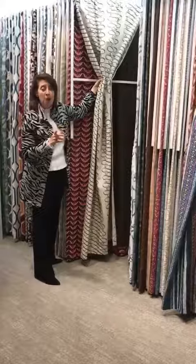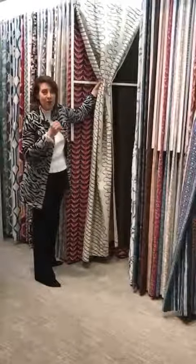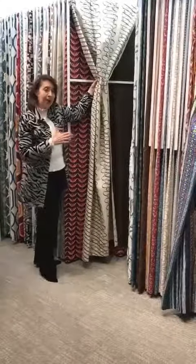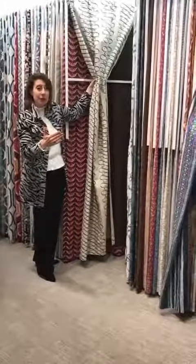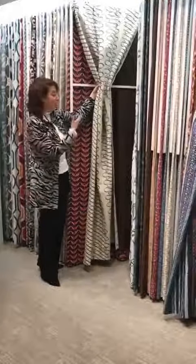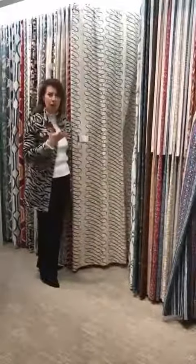Is that bad? No, but I want you to anticipate it when you're doing your window treatment shopping. Something else I want you to do is think about backing up further away from the window treatment and see how it holds itself when you're not right on top of the fabric. A large-scale repeat like this will hold itself well.